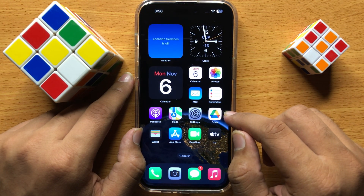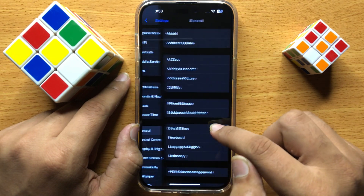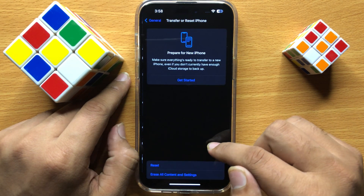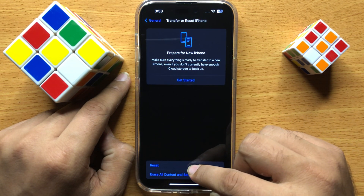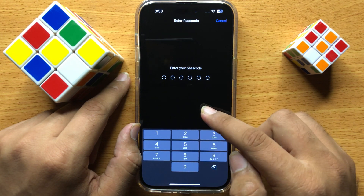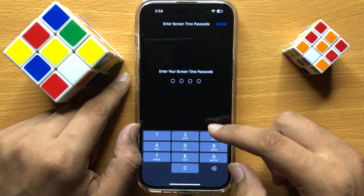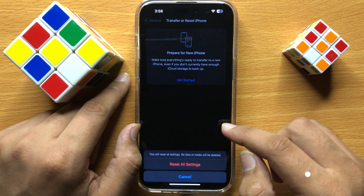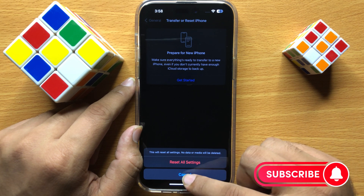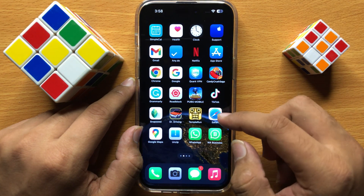If it still doesn't fix your problem, open Settings, scroll down and click on General. Then scroll down to the end and click on Transfer or Reset iPhone, then click on Reset, and then click on Reset All Settings. Enter your lock screen passcode and screen time passcode, then confirm by clicking Reset All Settings. This will reset all your iPhone settings but will not delete any data from your iPhone.